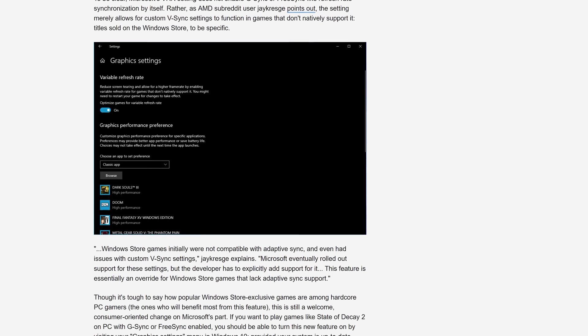When Microsoft did introduce adaptive sync support, game developers needed to specifically enable the tech in their titles. This switch basically overrides the developer switch and allows variable refresh rate support in all UWP games. It doesn't really affect anything else, because games released outside of the Microsoft Store have always supported variable refresh rate technology without any significant issues. So if you see the toggle appear in settings after an update, now you know what it does.